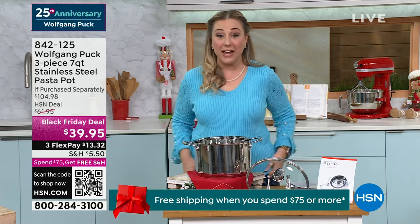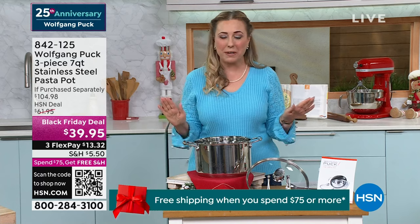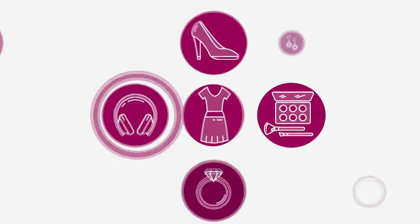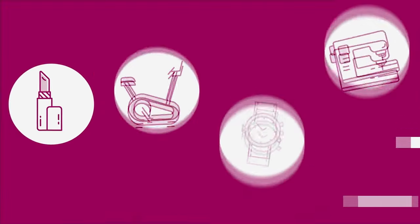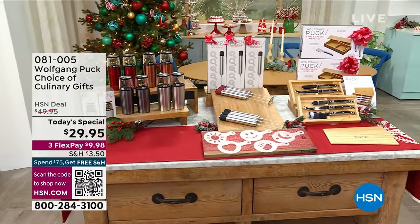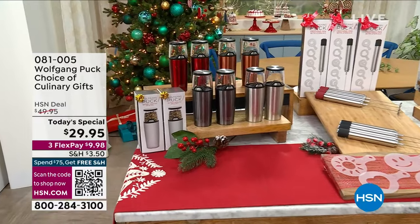All right, we've got the final presentation of today's special coming up right now. The last presentation of the day — it's our today's special. One day only, and this is the end of the day. This is the final presentation. This is your last chance.